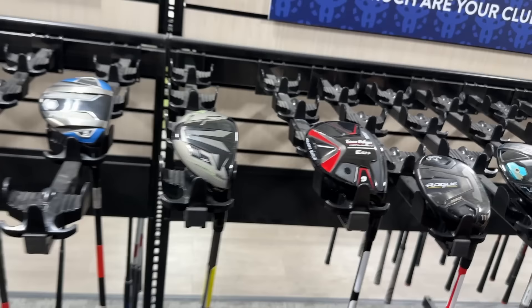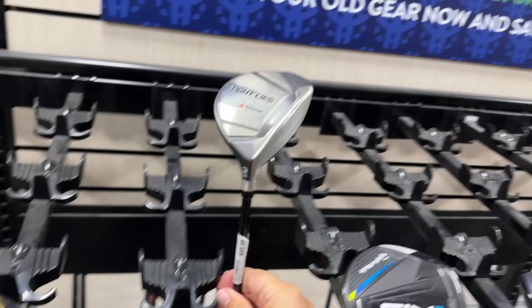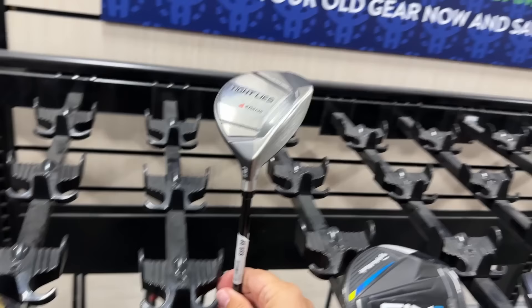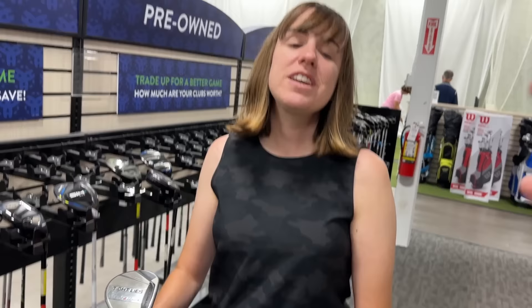You got the Tour Edge Hot Launch right here going for $149. Got the Cleveland Launcher XL Halo — super underrated, price to be determined — it's free. Oh, there's another one of the Adams. Are they the same? Yeah, they are. You want to get one and do a giveaway on it? Yes. You guys have been killing it for us — we're going to get one of those and do a giveaway on it. If Ashley doesn't want one. Got the SM2 Max going for $139.